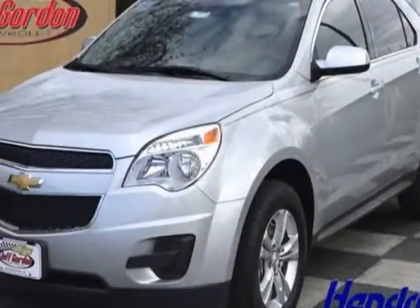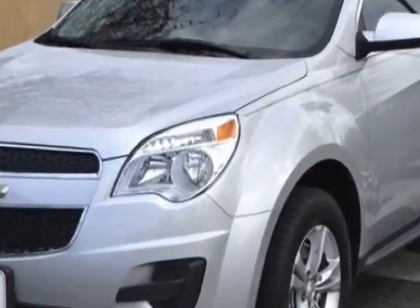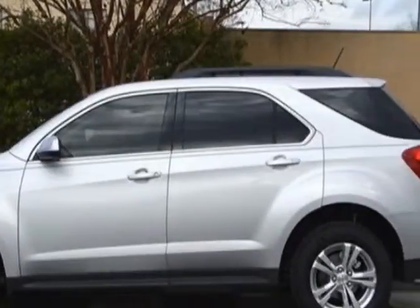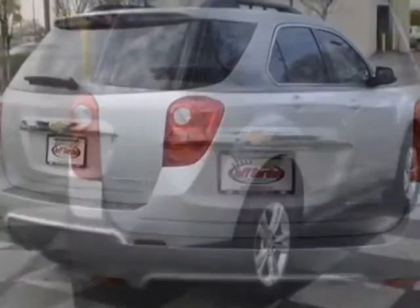Take a look at this new 2014 Chevrolet Equinox. For your protection, this vehicle has a full factory warranty. This vehicle gets an estimated 22 miles per gallon in the city and an estimated 32 on the highway. This Equinox boasts a 2.4 liter engine and has a six-speed automatic transmission.